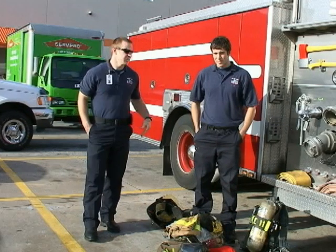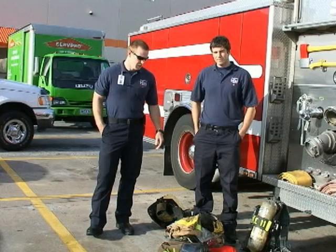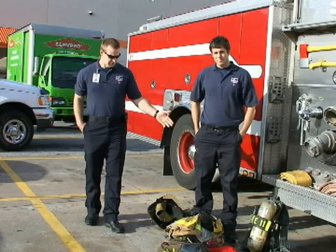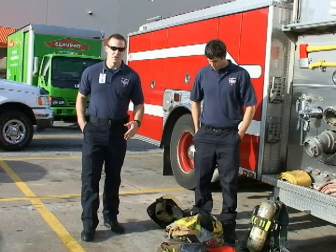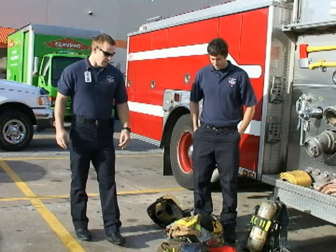My name is Jack Johnson, this is Brandon Barr, we're both firefighters for Pearland Fire Department. We're basically going to have Brandon get dressed here and kind of explain what the gear does, what it protects us from, and why we use it.